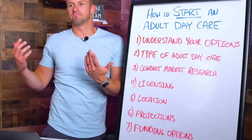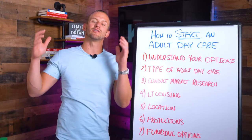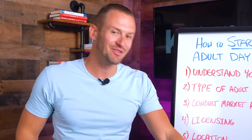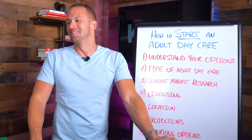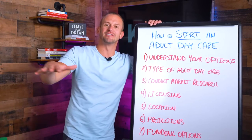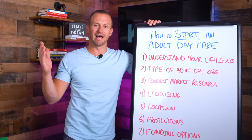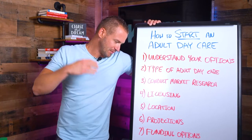Number four: licensing. What are your state licensing requirements? Do you even have to get licensed? Some states don't require a license at all; other states might be more restrictive and require all sorts of licensing hoops. California probably has a lot of requirements, but some states like Tennessee might have very few. It's going to depend a lot on how your state regulates adult daycare.